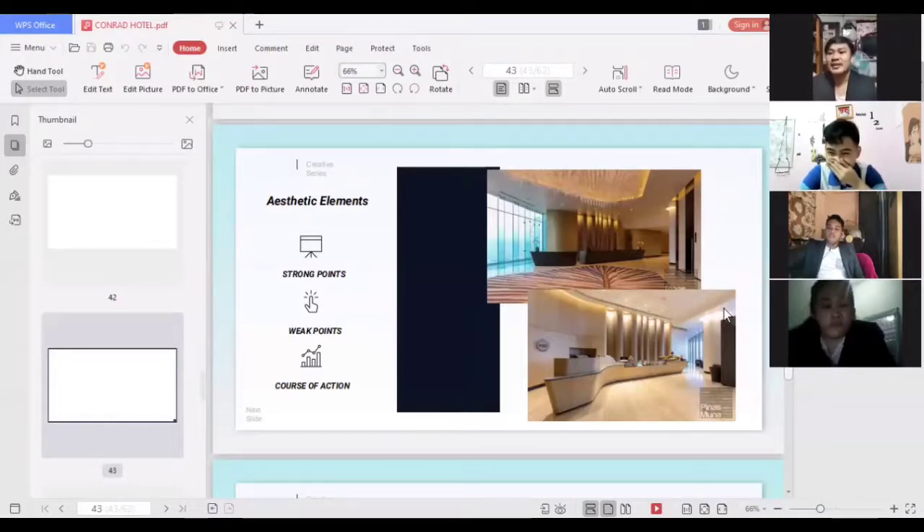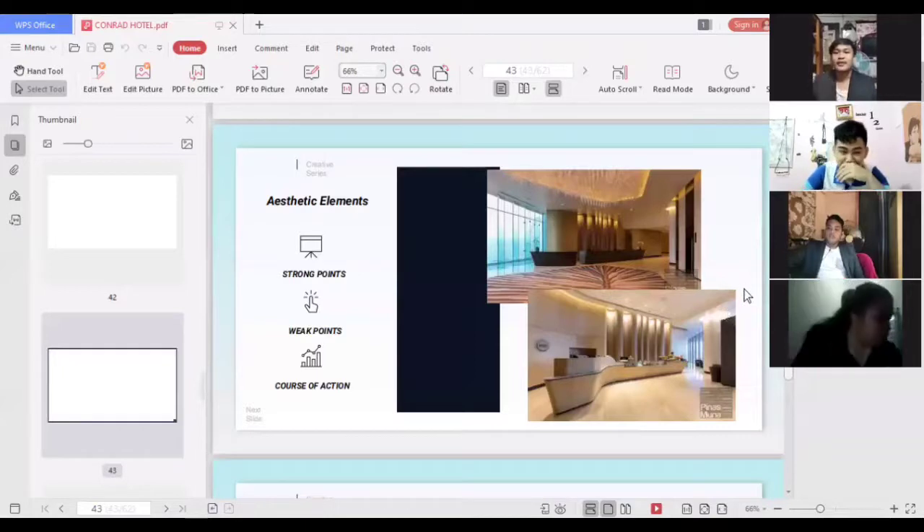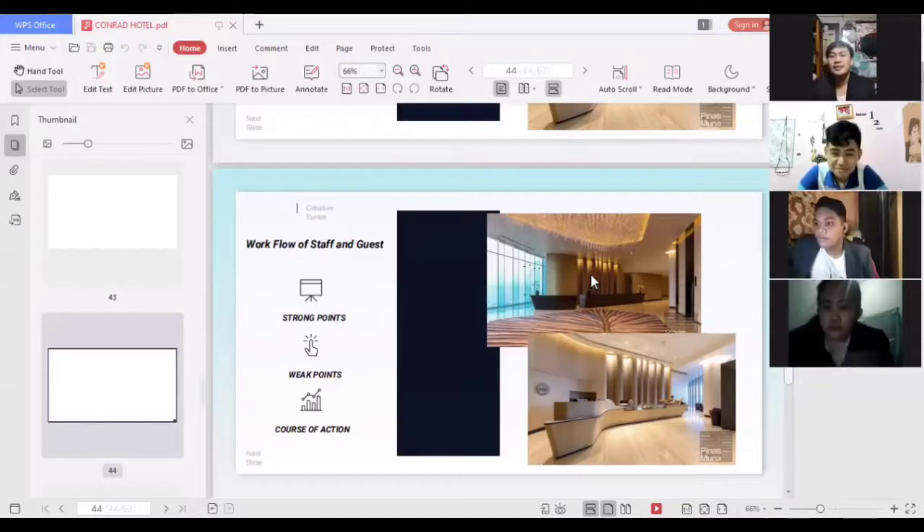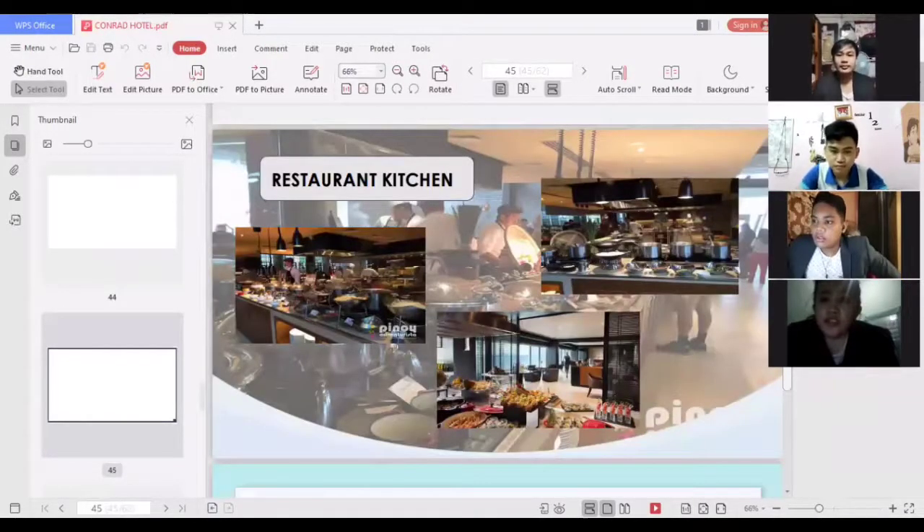For the workflow of staff and guests, a strong point is that their workflow is great — staff can move freely in the spacious area to do their duties, as can the guests, without piling up. A weak point is that the standard height of the desk will be difficult for staff who are short or have short arms or limbs. The course of action is that management should provide a specially made platform for those with height difficulties to ease their burden while working.